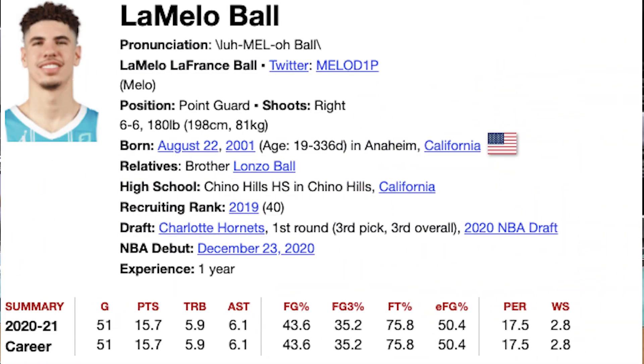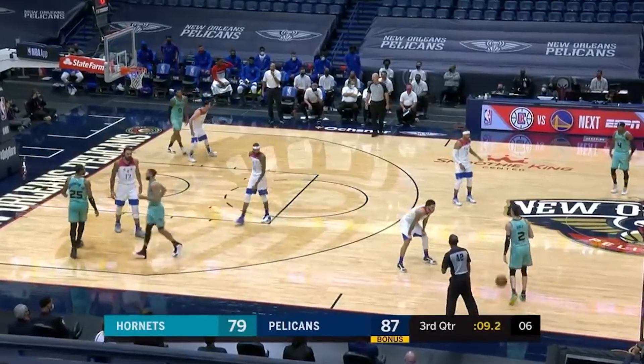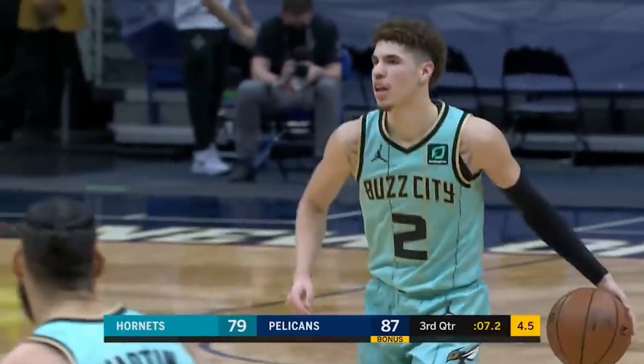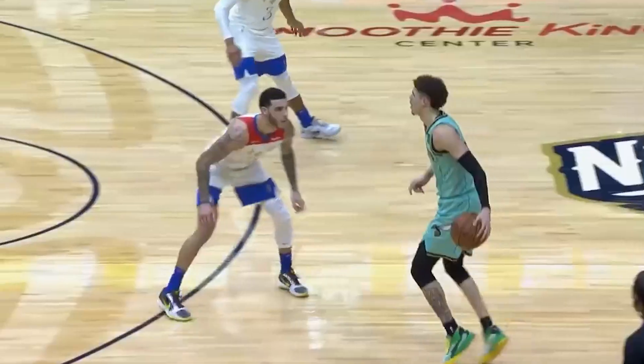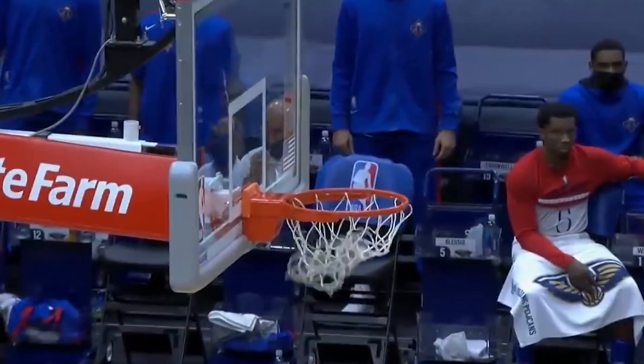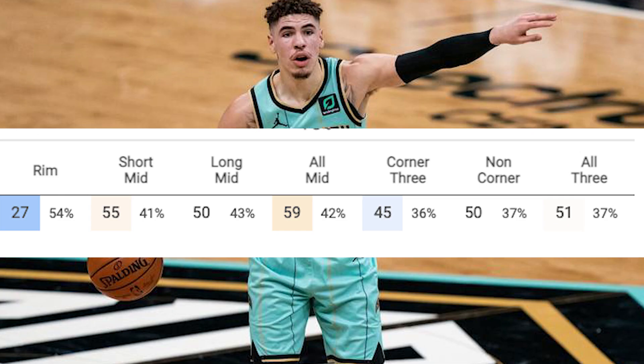LaMelo averaged 15.7 points and 6.1 assists in his first season in Charlotte, and he can only get better as a player. As a scorer, I feel like he can get better overall as a finisher at the rim, improve his free throw rate — he only takes around 3.2 a game — and he can also bump up his mid-range efficiency. Per Cleaning the Glass stats, LaMelo shot 54% at the rim, which ranks in the 27th percentile, and 42% in the mid-range, which ranks in the 59th percentile.